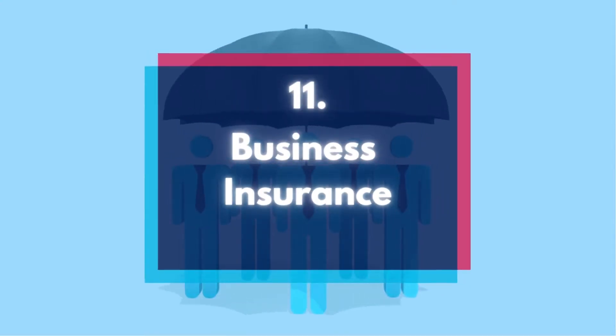Number 11: Business insurance. This can include property coverage, liability coverage, and even workers' compensation.